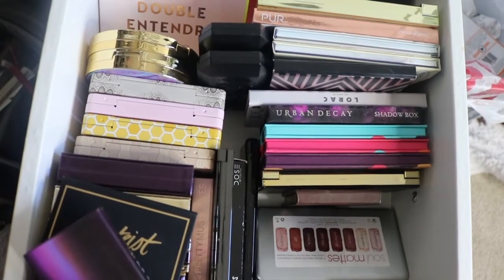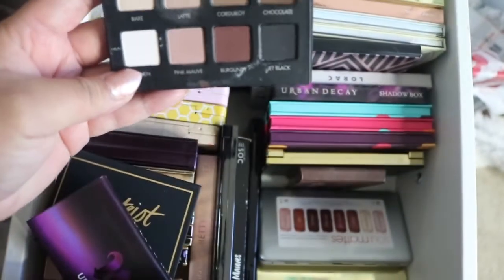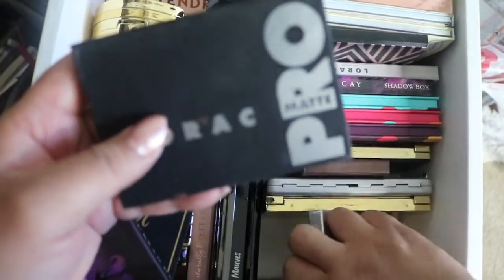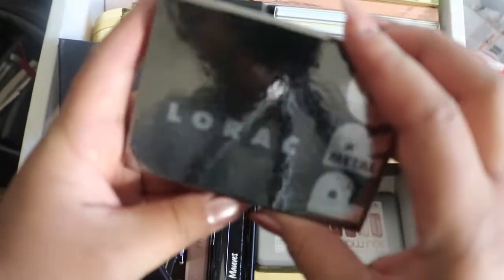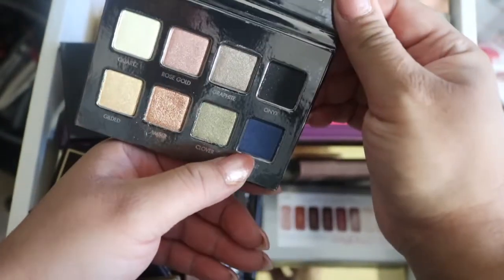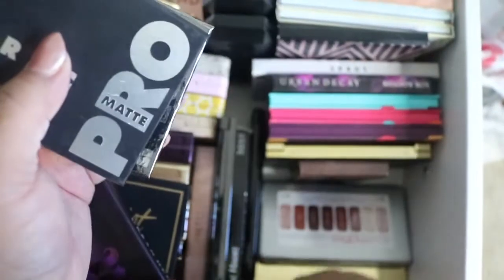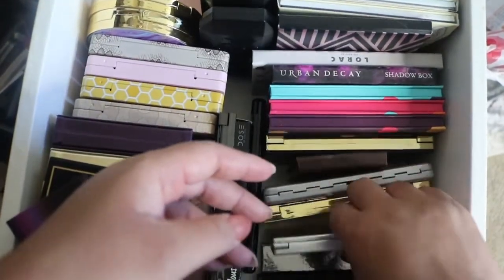Next up we have the Lorac Pro Mini palette in matte — I've only used this one about once or twice. Bear with the filming because my usual tripod is charging. Then I have the Lorac Pro Metal palette — I need to try this electric blue color called Cobalt. I'm trying to keep them organized as I show you guys, but it's not working out so great.